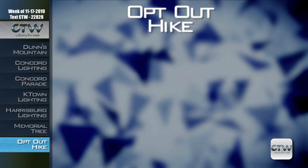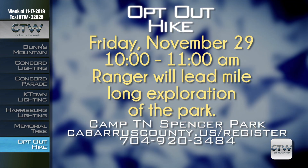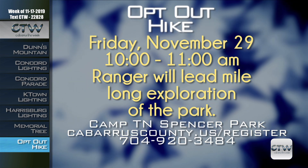Opt out of the holiday shopping frenzy and opt in for a day of cool, peaceful fall weather with the free Opt-Out Hike on November 29th from 10 to 11 a.m. at Camp Spencer. Park rangers will guide hikers of all skill and ability levels through a mile-long exploration of the park — whether you're walking, being carried, or riding a stroller. To register for the Opt-Out Hike, call 704-920-3484 or visit cabarruscounty.us/register.